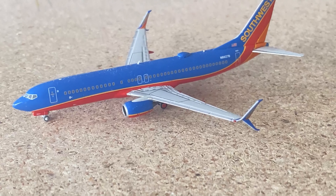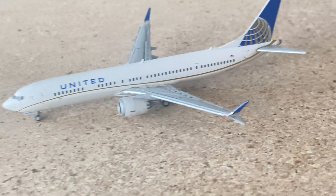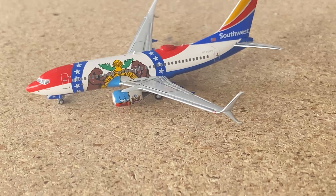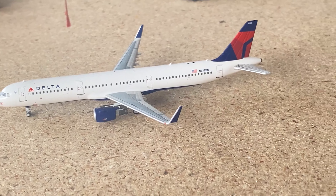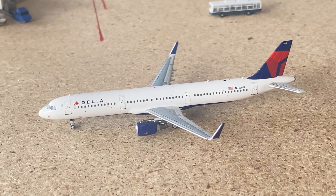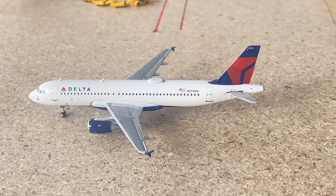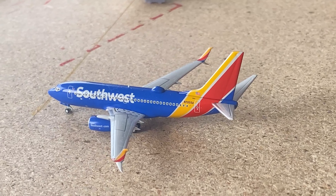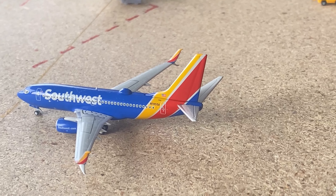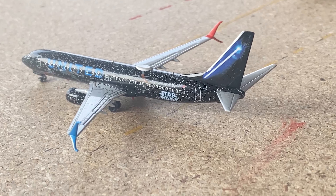Here we have a Southwest 737-800 that came in from Kansas City and is going out to Dallas Love Field. United Max 9 to San Francisco. A 737-700 came in from Austin and is going out to Columbus. Delta A321 came in from West Palm Beach and is going out to Albuquerque — they are also using some 737-900s on this route now. Delta Airbus A320 came in from Toronto and is going out to Washington Reagan National. Southwest 737-700 came in from Houston George Bush and is going out to Nashville. United 737-800 Star Wars special livery came in from San Francisco.